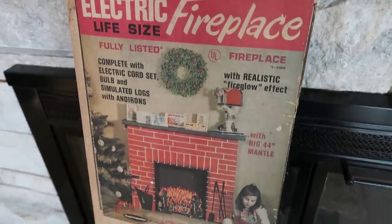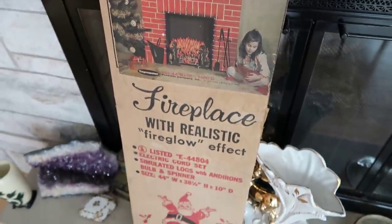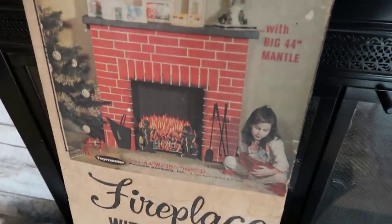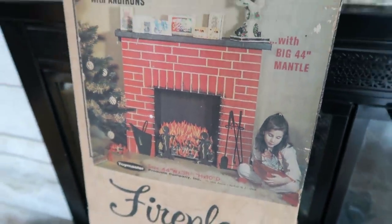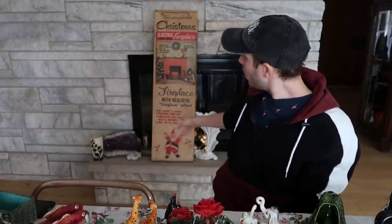It's an electric fireplace - like a cardboard fireplace from the 50s or early 60s, probably. It's super cool. There's the photo right there. There's like these iron andirons on either side. It's made of cardboard - you put it together. And there it is. That thing alone was $25, and I spent about $160 for all of the stuff that I'm about to show you.